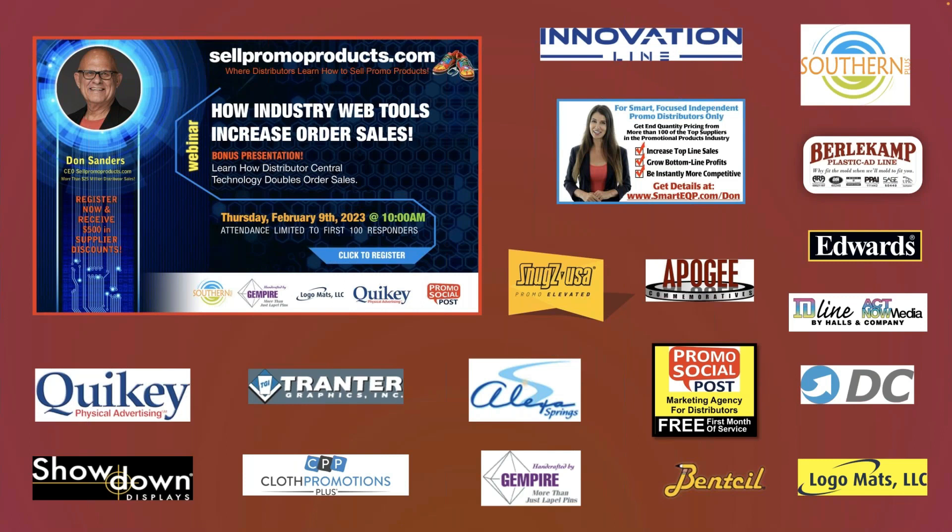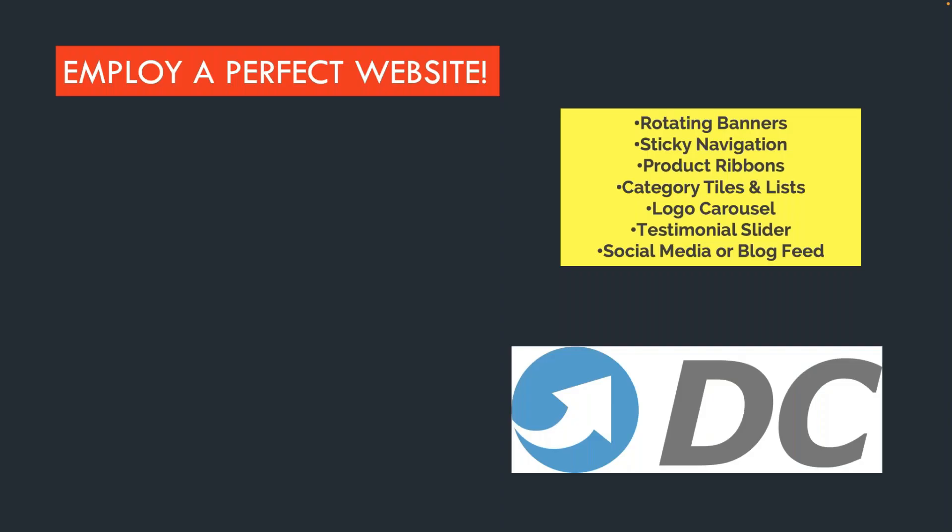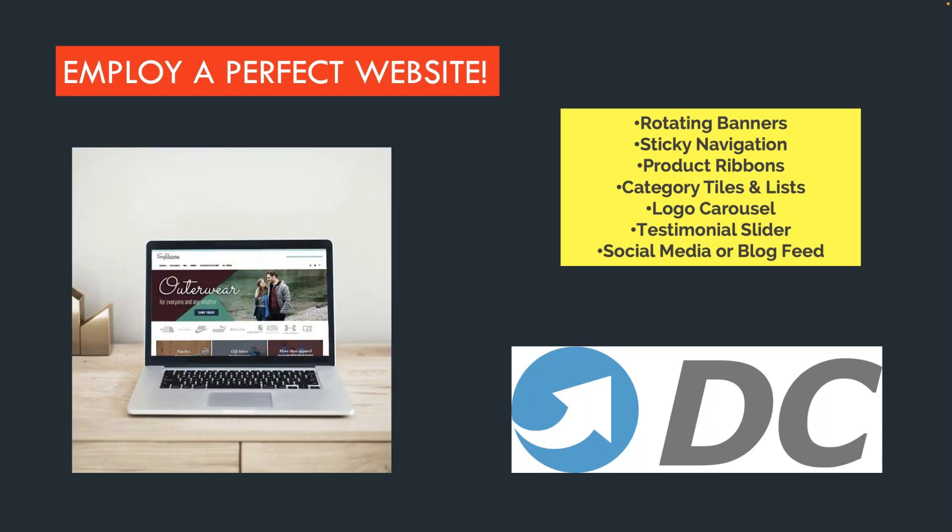Promo Social Post does social media for people — distributors, it's a great thing. And then David Blaze, my friend, has a Smart EQP program, and he's got a little downloadable book at no charge about how to hire salespeople. So what I'm going to start off here is: I think we need to create a perfect website.